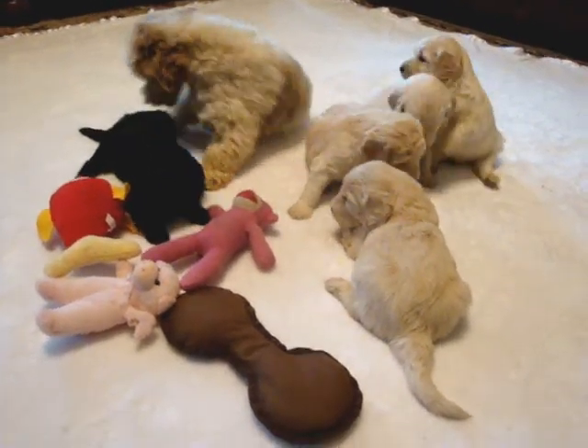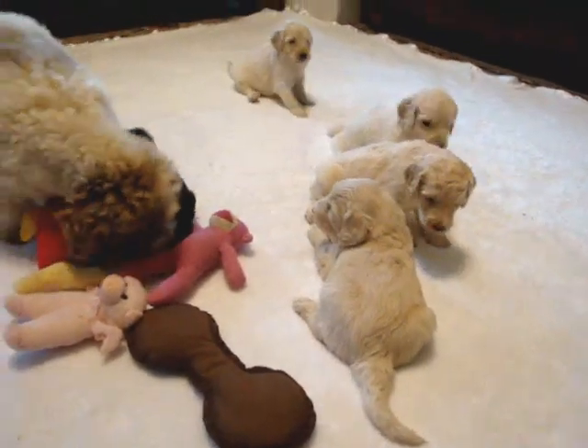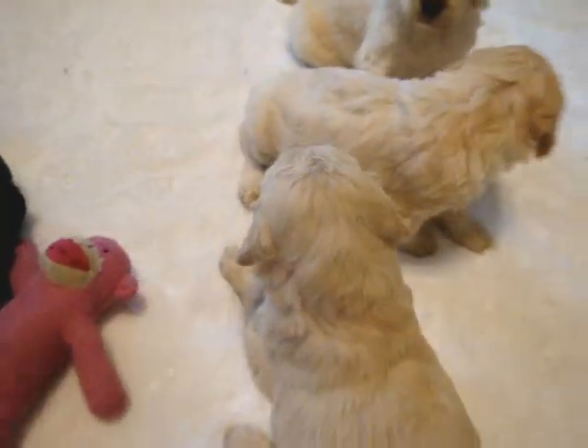The rest of them are doing really well. They've been testing out their little puppy barks. And as you can see, their coats look really, really nice.